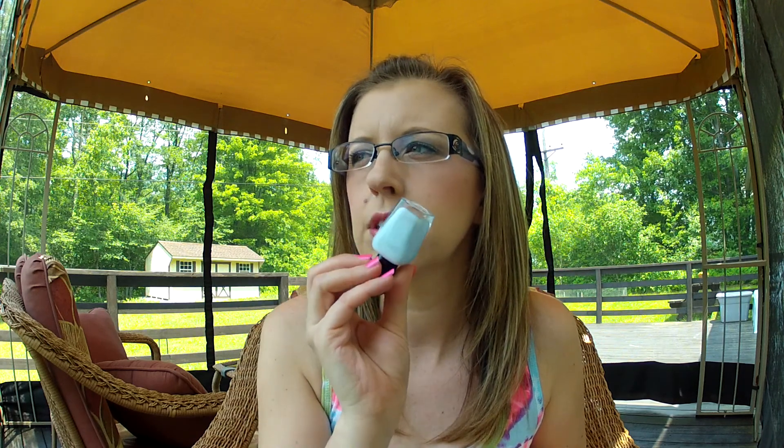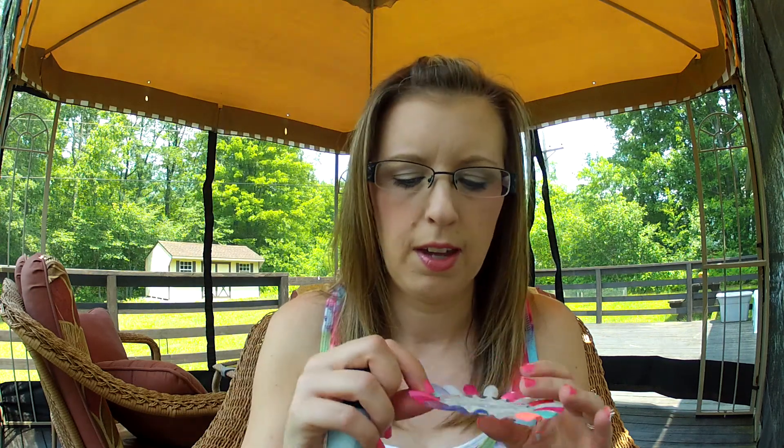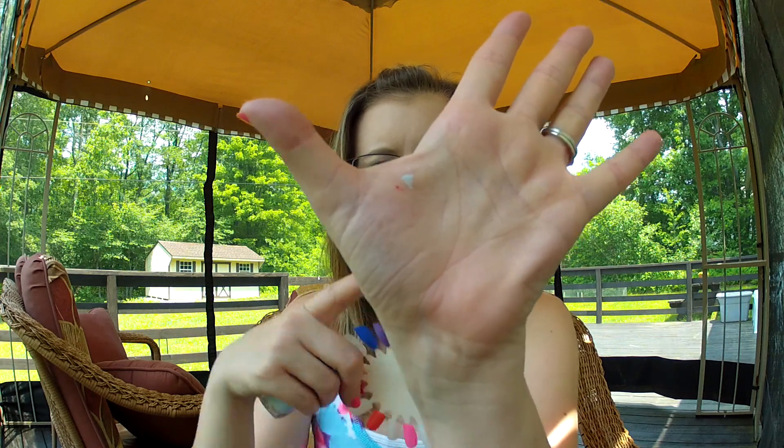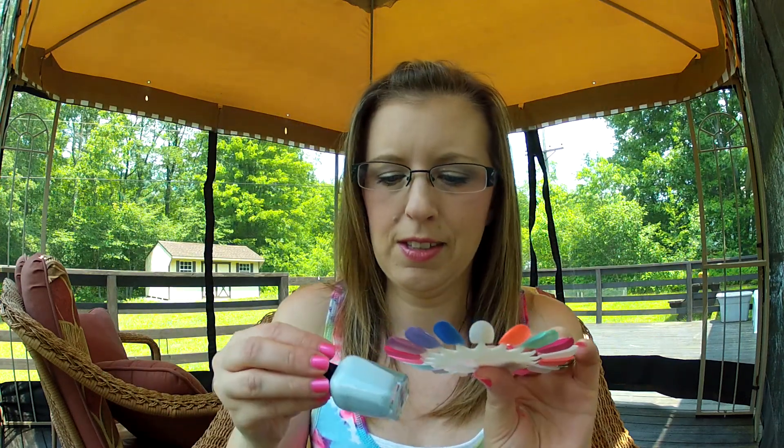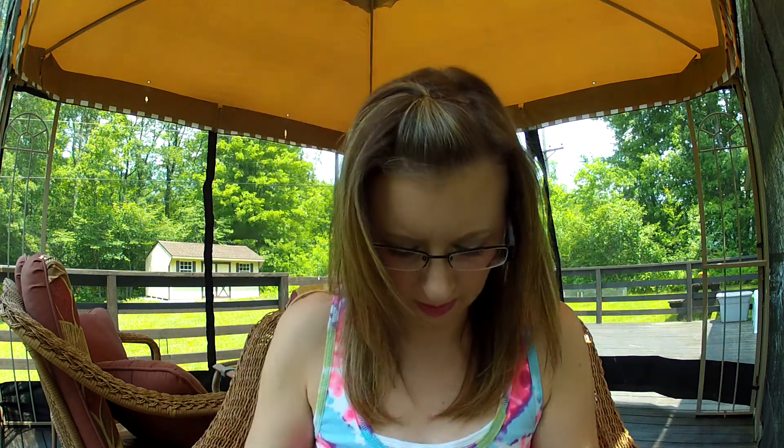Then I have Zoya Blue. This is in their new line — either spring or summer, I'm not sure. It's a very pale robin's egg blue. I messed up the swatch a little bit — I kind of touched it, so as you can see it's on my hand, which is why it's messed up. But it's very pretty. Blues and greens are hard colors — you have to find the right blue or green for you because they don't always work for everybody.